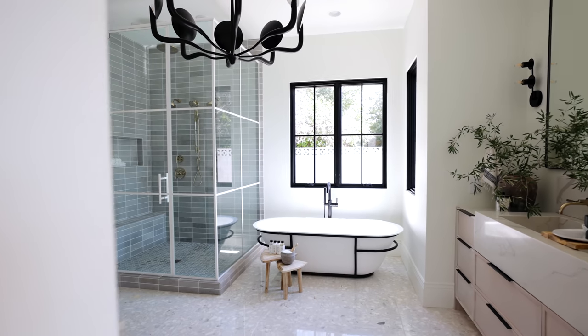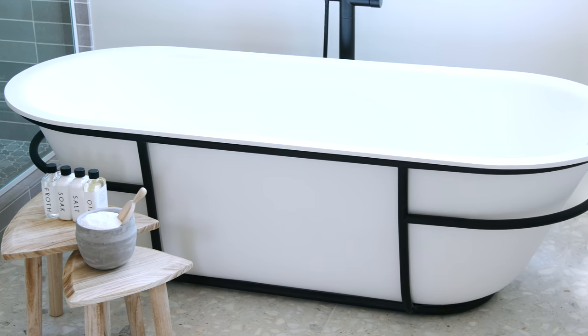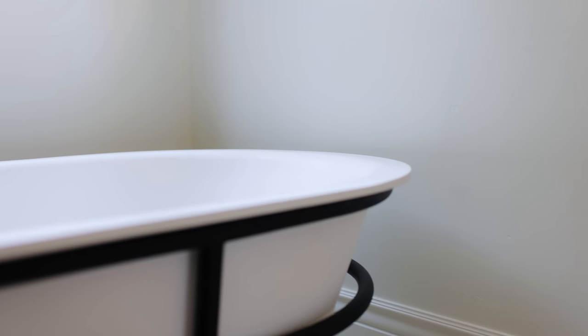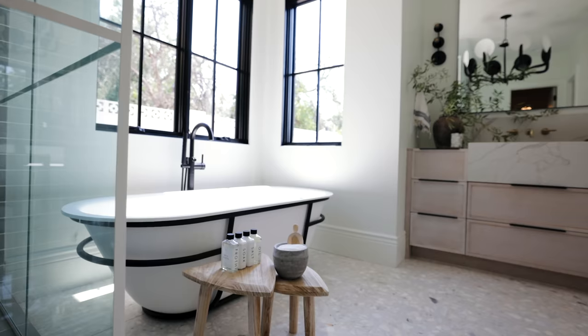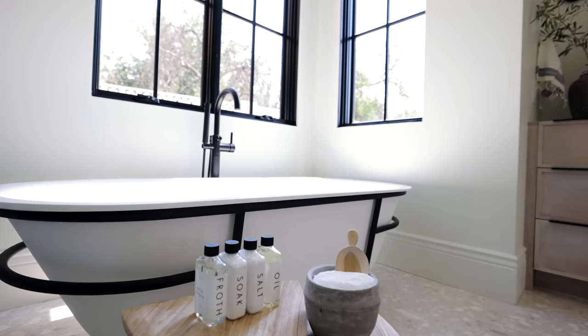This tub is made of matte acrylic resin — it's incredible. It's got this iron kind of cage to it. We imported it from the UK, and it was worth all $3,000 in shipping and freight. I had to talk the builders into that, but now that it's installed, we all feel the same way.